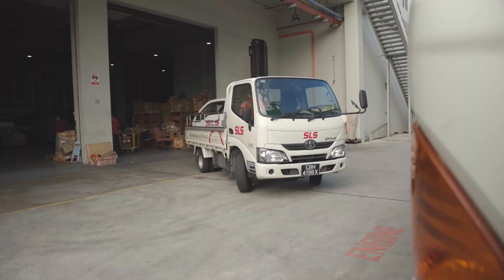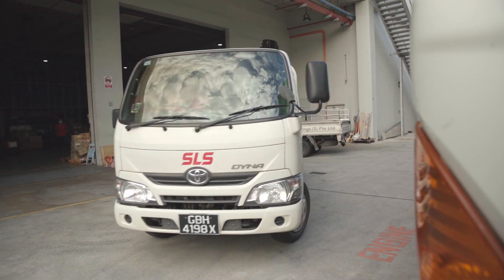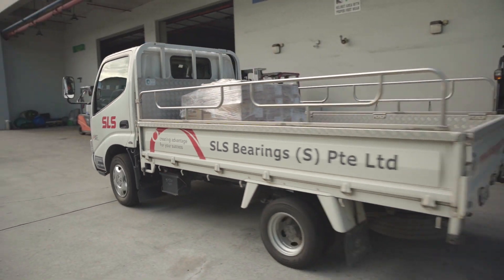Averaging about 7,000 orders per month, the warehouse ships bearings to customers in Singapore and all across Southeast Asia.